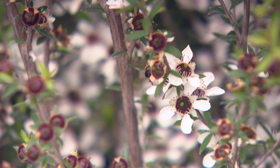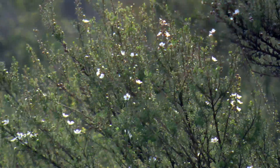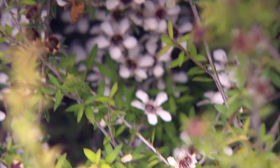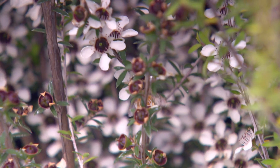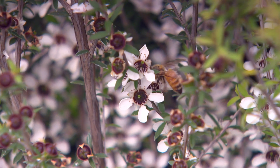MPI have alluded to having a potential range of chemical markers that can be used to identify manuka. At the moment we're not sure about what levels or what compounds they will use, but they'll be used in the same way that leptospirin is used — they'll only be found in manuka and will be at a certain concentration to prove that this is a monofloral manuka honey.